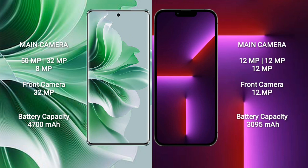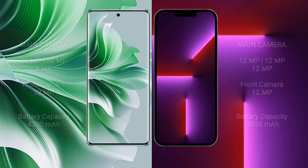Oppo Reno 11 Pro has a 4700mAh battery with 80W fast charging support. iPhone 13 Pro has a 3095mAh battery.